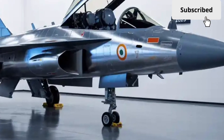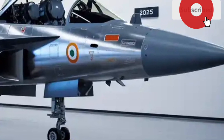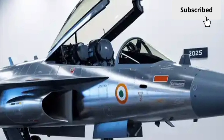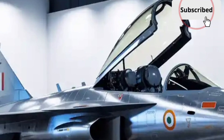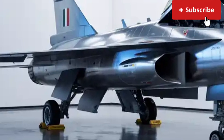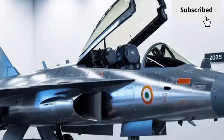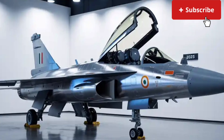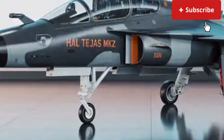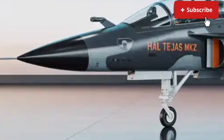At the heart of the Tejas MK2 is a more powerful engine compared to earlier variants. The aircraft is powered by the GEF 414 engine, which delivers significantly higher thrust. This upgrade directly improves acceleration, climb rate, and overall combat performance. For pilots, this means better energy management during dogfights and more confidence during high-speed intercept missions. Simply put, the MK2 gets a much stronger push, allowing it to fly faster and carry more weapons without losing agility.